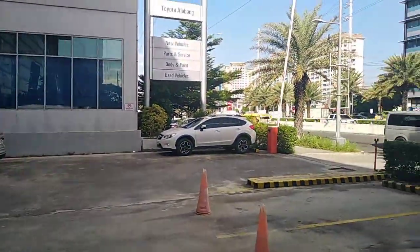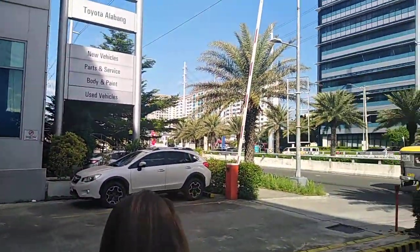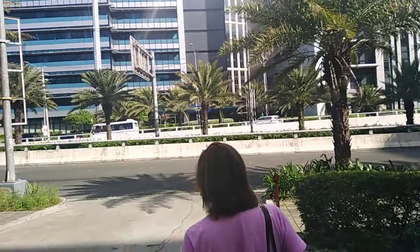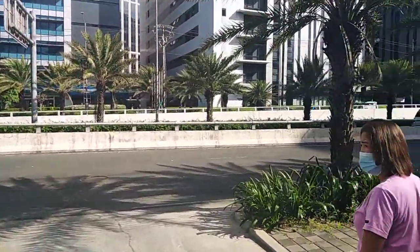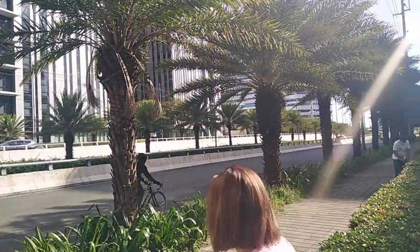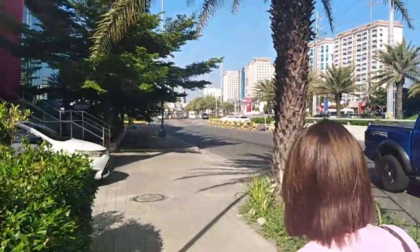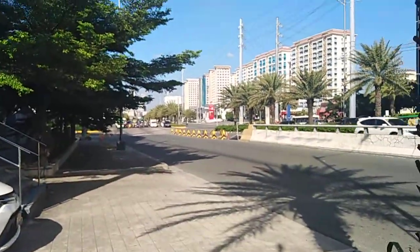We're just going to walk around because my truck's not going to be ready until maybe around noon. It's very funny how they don't put the price on the cars, but he did give us a sheet of paper showing us the prices. Not much else to see around here — just traffic.